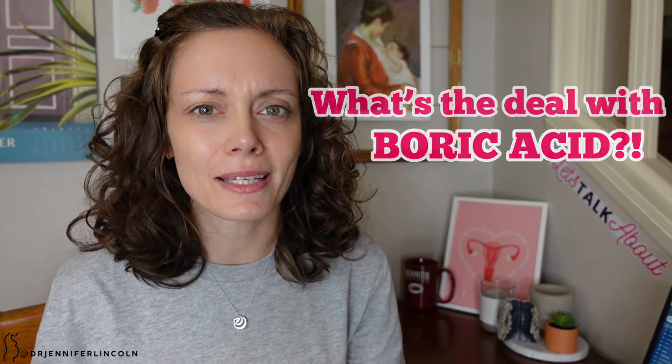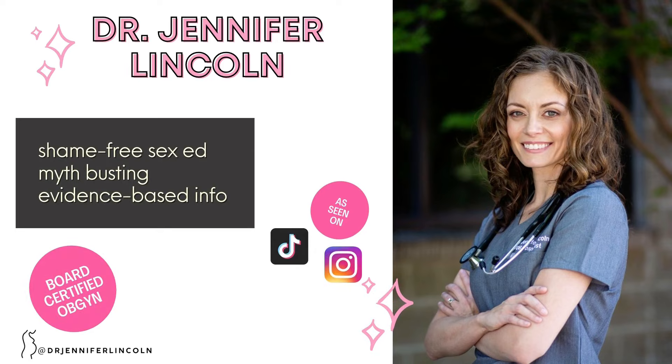So what's the deal with boric acid and does your vagina need it? Let's talk about it. Hey everybody, welcome back. I'm Dr. Jennifer Lincoln, board certified OB-GYN, and I'm so excited to talk about this topic today.